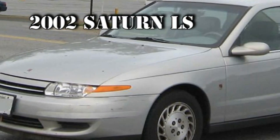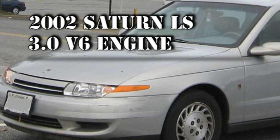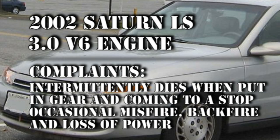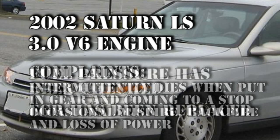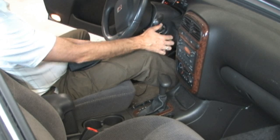We were contacted on this 2002 Saturn LS from a very reputable local shop. It has a V6 3.0 engine and about 130,000 miles. It will intermittently die when put into gear and when it comes to a stop. It will also occasionally misfire and backfire through the intake, and it had a slight loss of power. The fuel pressure has been checked and the EGR valve has been replaced.